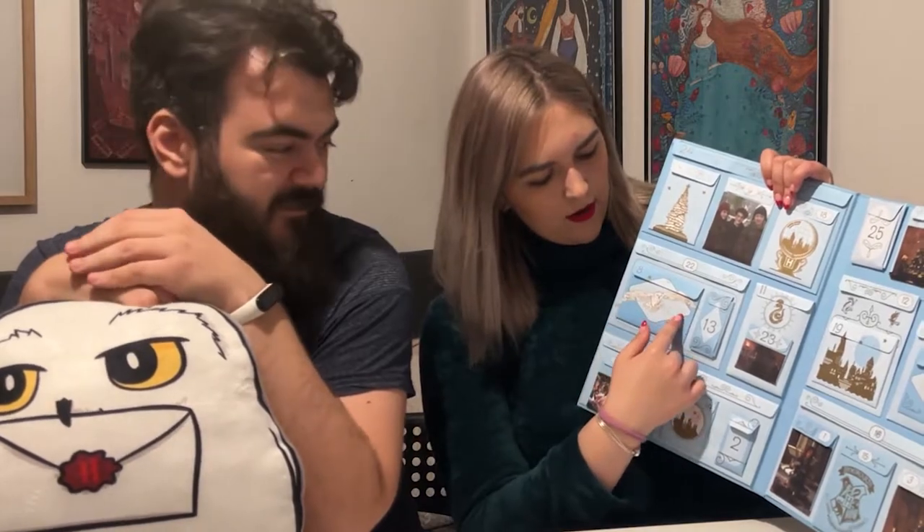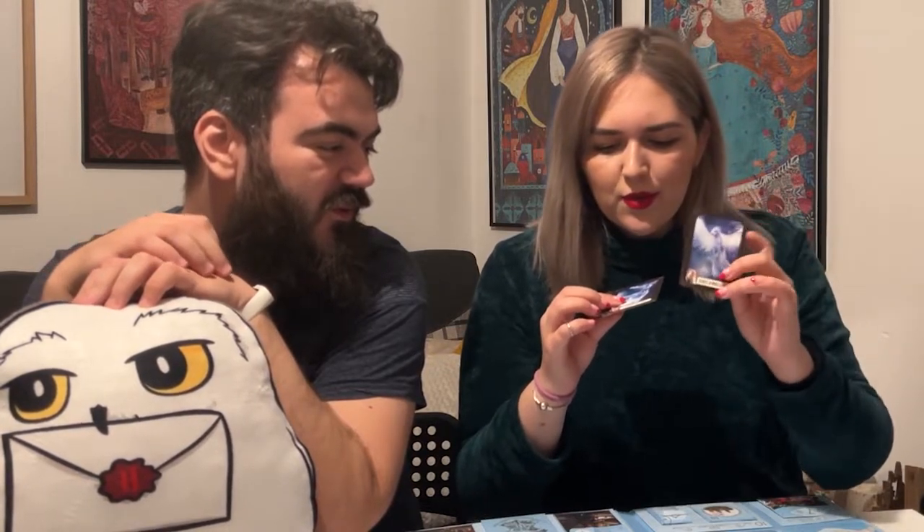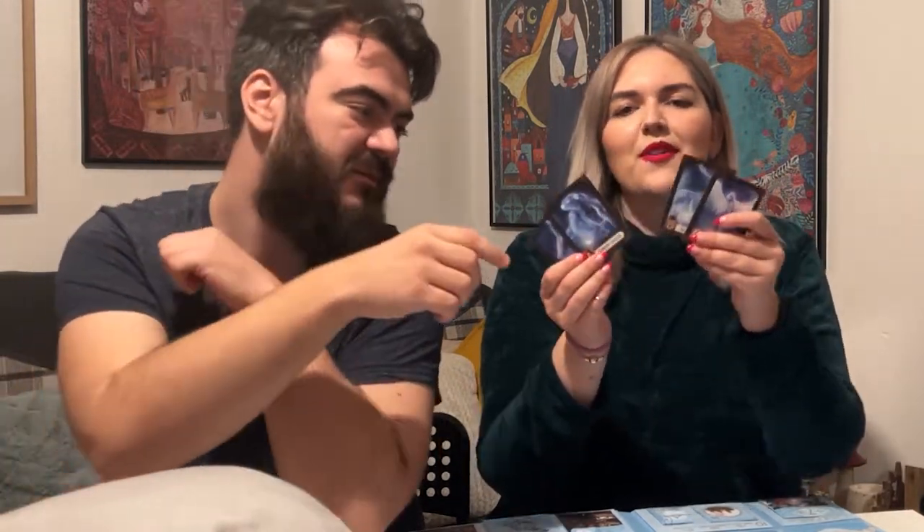Door eight has Hedwig on it — how cool is that! Oh my god — it's little cards with their Patronuses: Dumbledore, Harry Potter, Hermione, and Ron. You can see their Patronuses on these little cards, and the back has 'Expecto Patronum' with a little design. It's really cool!